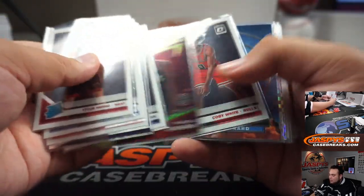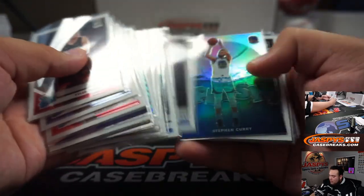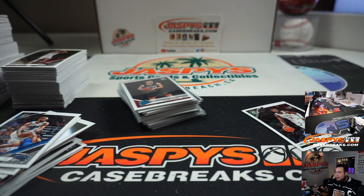Alright, so there you go guys. We got a checkerboard too. Appreciate it guys — jazbees casebreaks.com. I think the second one already sold out, so we'll be running that back right now.